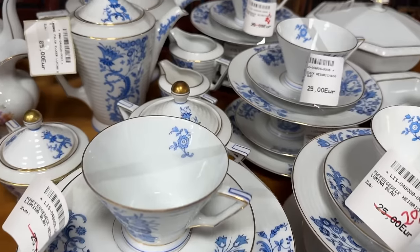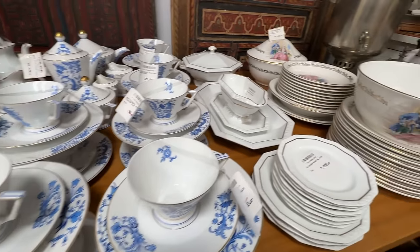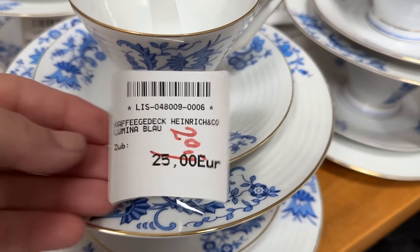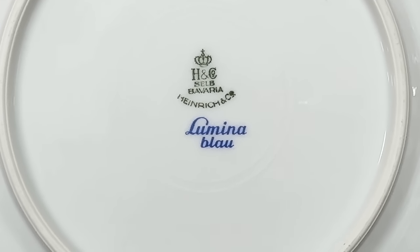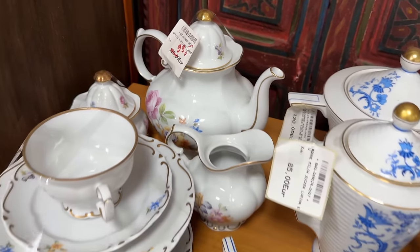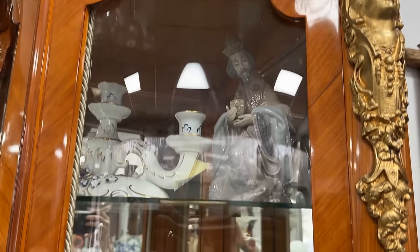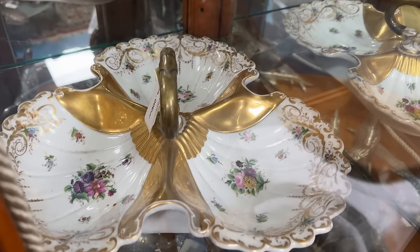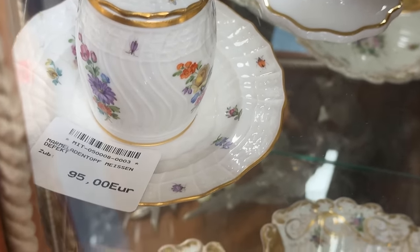There's a lovely modern design in the teacup, and they're priced separately. You have a trio of a cake plate, cup, and saucer — it's made by the Heinrich company, which was purchased by Villeroy & Boch. Priced at about 22 US dollars, 20 euros. The backstamp reads Lumina Blau. I love this pattern with that mid-century touch. For 99 euros you could have this floral pattern. They keep some very special items inside here. These are fine pieces — Meissen at 95 euros, which is about a hundred dollars.